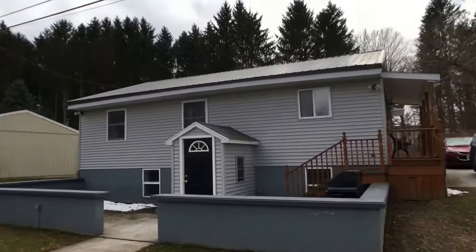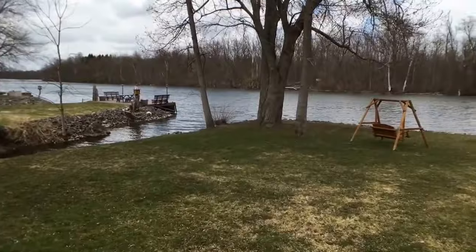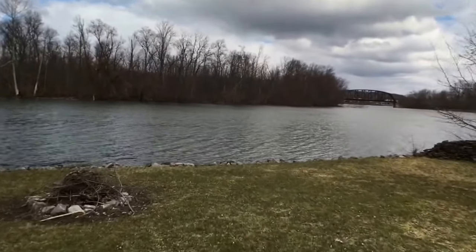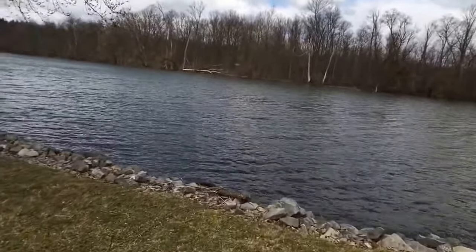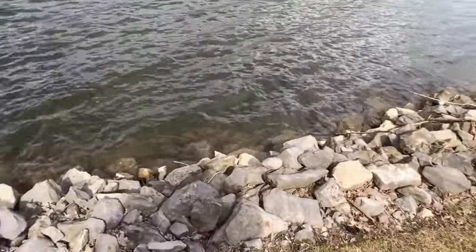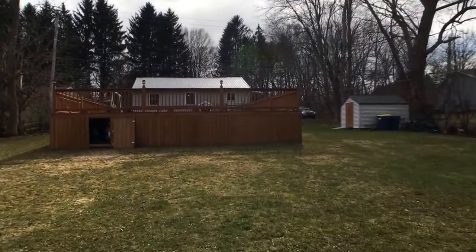Let me give you a look at the exterior here and just slow down. Look at this — it doesn't even need any commenting on my part. All right, let's head inside.